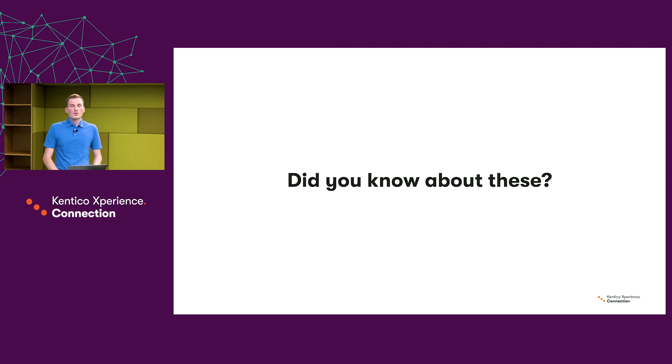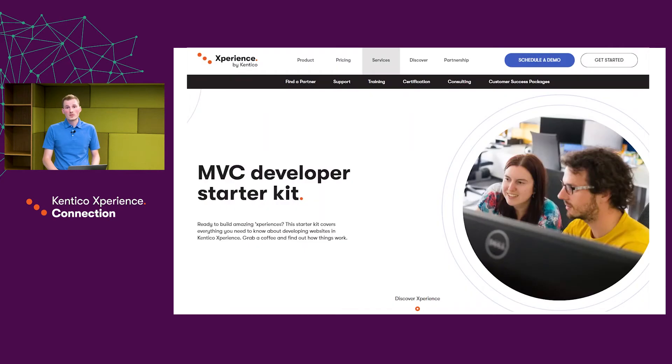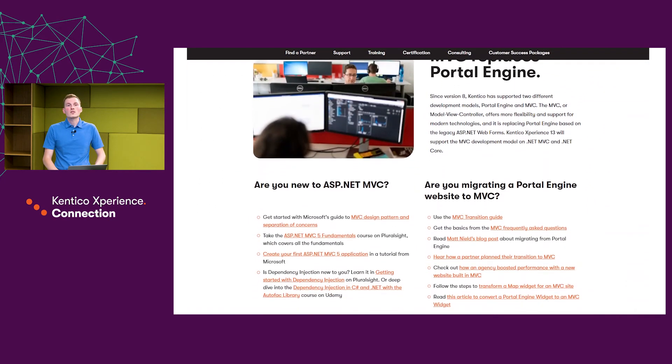That was a quick recap of the key educational materials. Now I will give you a short overview of materials you might not have heard about or considered for use in your project. First, one of the newest additions to our fleet of materials: the MVC, .NET Core, MVC and .NET Core starter kits.